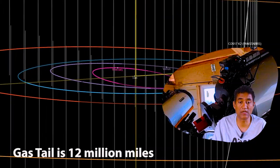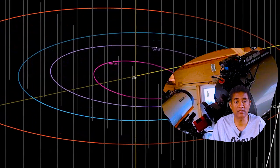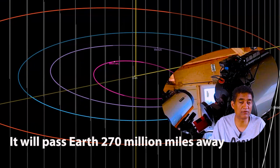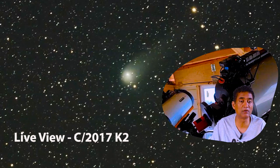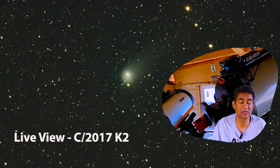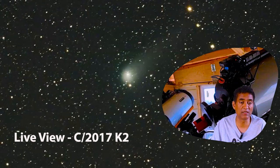When the comet comes close next month on July 14th, it is going to pass the Earth at a safe distance of 270 million miles, passing at around 1.8 astronomical units. That means it takes light 16 minutes to travel that distance if you were traveling at the speed of light.